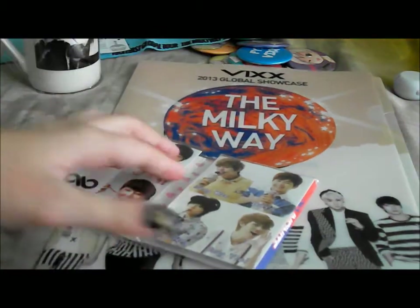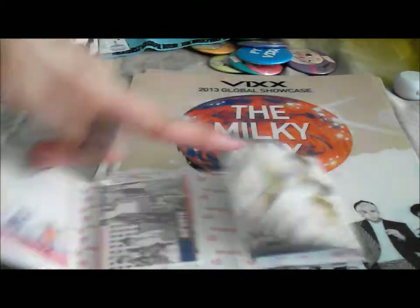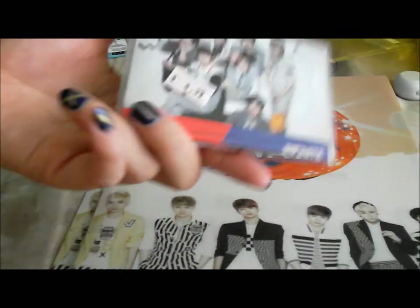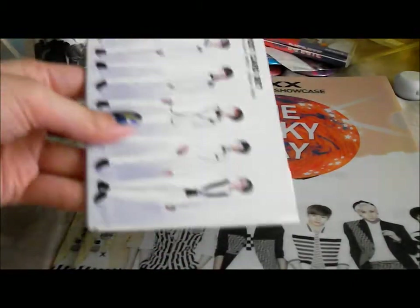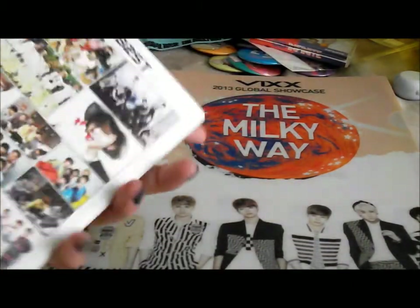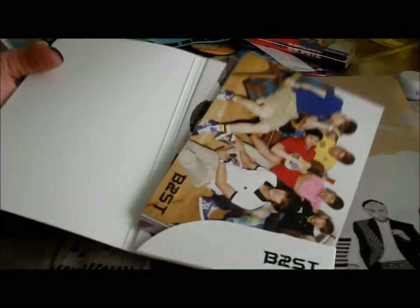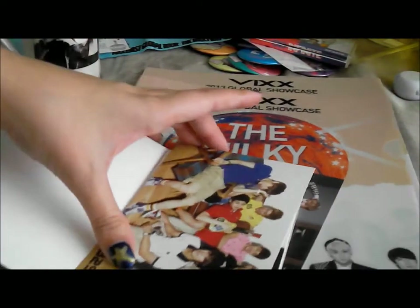I got the Memo Pad because since I do so many trades with people, I could write my notes on these and stuff. And then I also got this photocard set for Beast, which is like $7. It's only because they don't sell these photocard sets in the H-Mart in Houston — they had the Memo Pad, and it was around the same price as the ones in Houston. And these are actually really high quality, better than I expected.